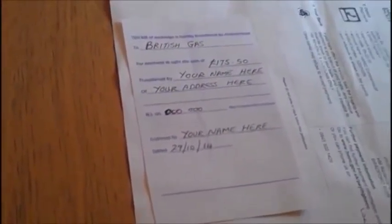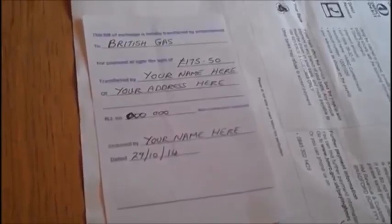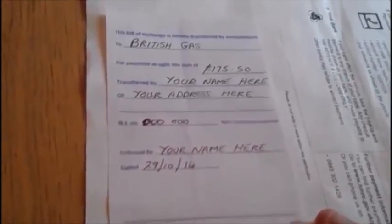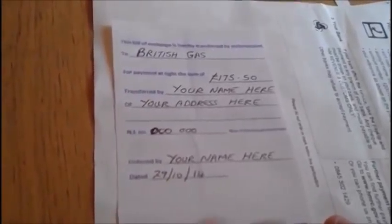Then you get another piece of paper and I'll read it out to you. It says: 'This bill of exchange is hereby transferred by endorsement to British Gas on this occasion for payment at the site of the sum of £175.50.' Transferred by your name — in my case Wesley Ahmed, TM — of your address, then you put your national insurance number, and it's a non-commercial customer. Then endorsed by your name again, date, and that's it — done.